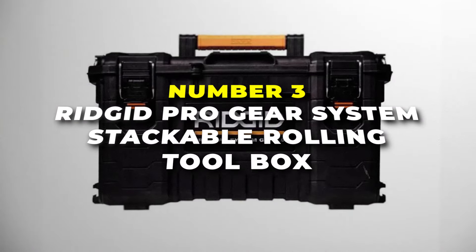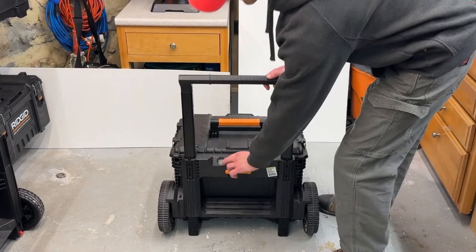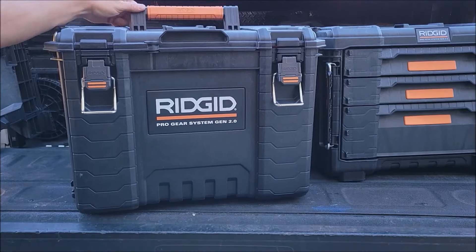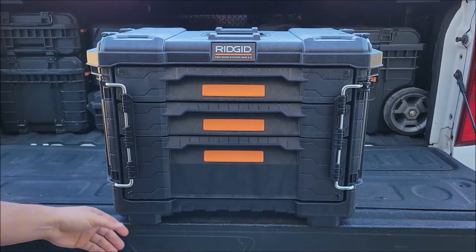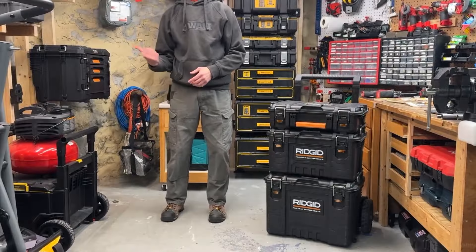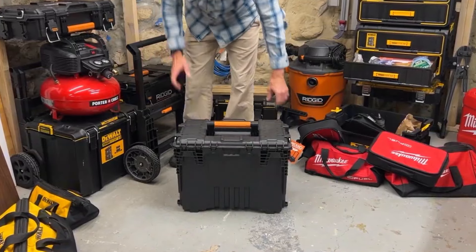Number 3 is the Rigid Pro Gear System Stackable Rolling Toolbox. This is the most complete toolbox on our list for those looking for a robust, modular storage solution. Built with high-impact resin, this toolbox ensures long-lasting durability, making it suitable for demanding work environments. The toolbox is equipped with heavy-duty metal latches that secure your tools, and an integrated water seal offers protection against dust and water, keeping your gear safe even in harsh conditions. With a capacity of 5,000 cubic inches and a weight capacity of 176 pounds, this toolbox provides ample space and strength to store and transport heavy tools.